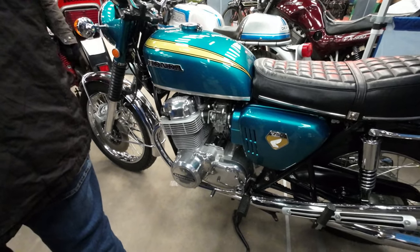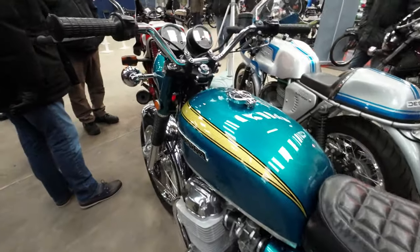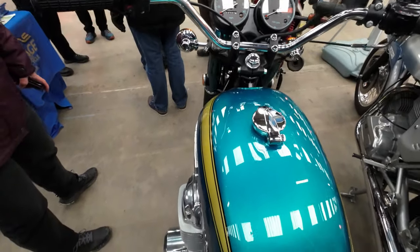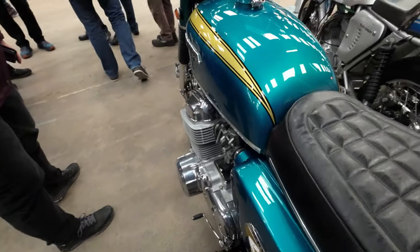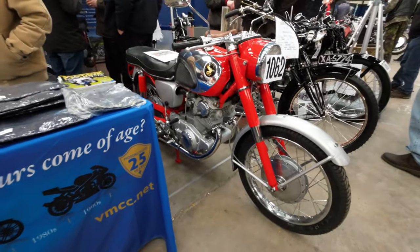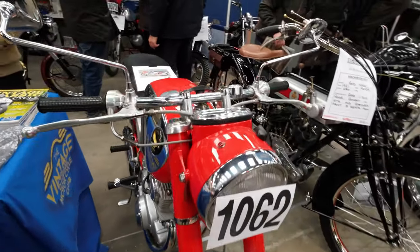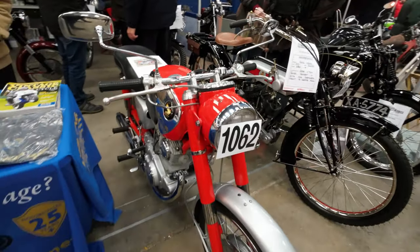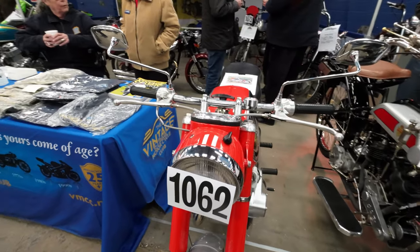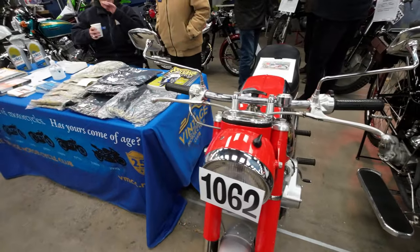Look at that - beautiful job, someone's done. The Honda looks beautiful - someone's done a great job of the restoration on that. Tank, panels, engine. Honda - that's quite an old Honda isn't it. That is a 1966 305.